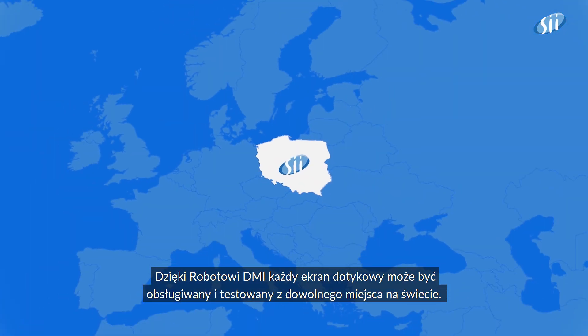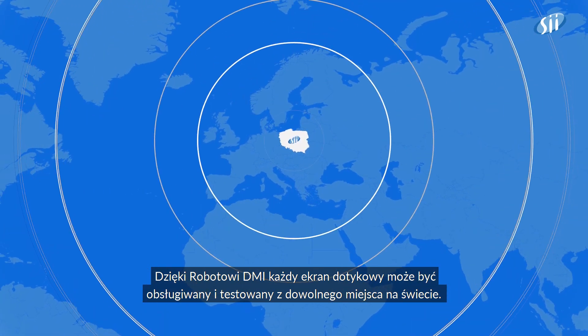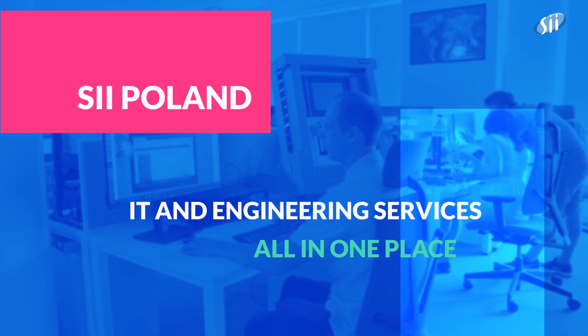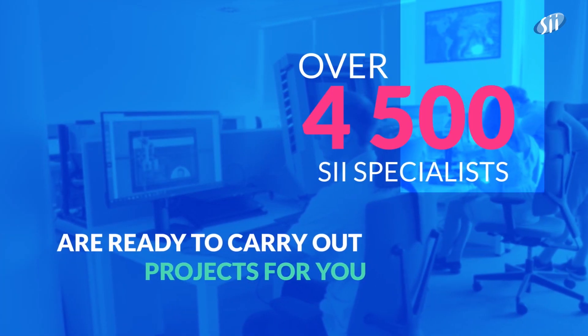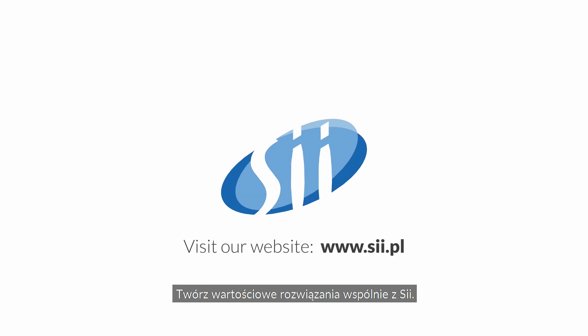As a result of the DMI robot's development, each touchscreen can be operated and tested from anywhere in the world. Let's create a valuable solution together with SII.